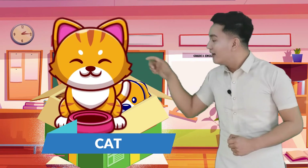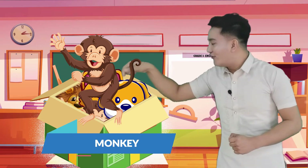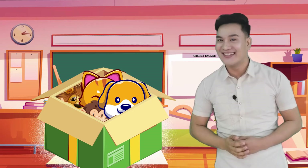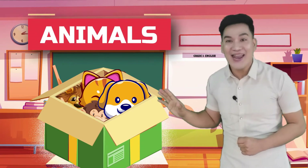And also a monkey. And finally, a lion. Do you know what these pictures have in common? Oh yes, these are animals.